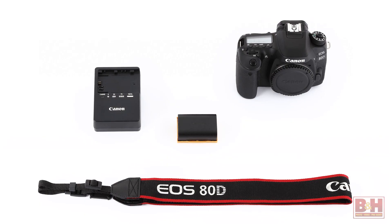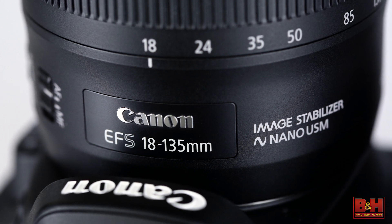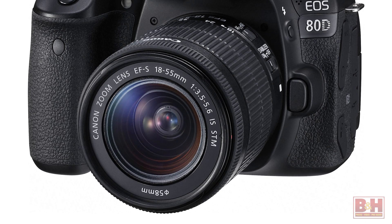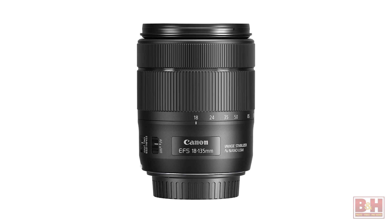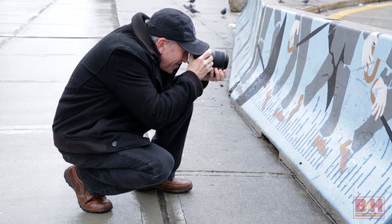Canon's EOS 80D is available as a body only or bundled with the choice of either a brand new EF-S 18-135mm f/3.5-5.6 IS USM zoom lens or a shorter range 18-55mm f/3.5-5.6 IS STM kit zoom. Canon's new EF-S 18-135mm zoom lens features a nano USM autofocus system, which combines the best features of Ring USM and STM technology for steadier, near-silent autofocusing during video and high-speed still capture.